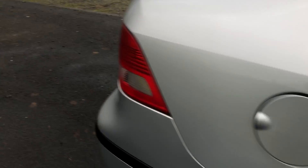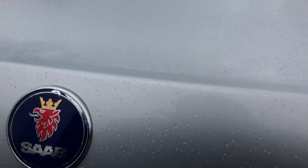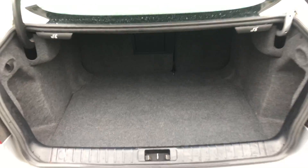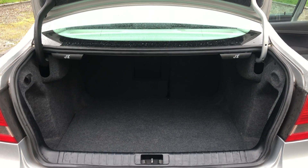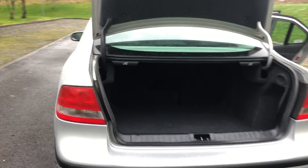There's plenty of room in the back, with three full-size seatbelts. And a good-sized boot for a vehicle of this class. Obviously it's a saloon, not as practical as a hatchback, but it's still plenty roomy for a vehicle of this size.